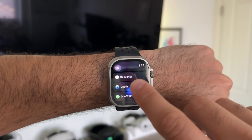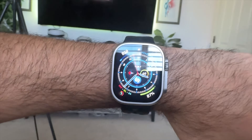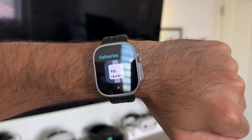With this app, not only does it support a watch face complication so you'll have quick access to it right here, but you'll immediately be notified if it uses a third-party shipper like FedEx, UPS, or United States Postal Service when your package is delivered.